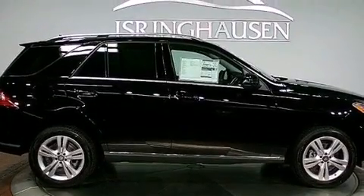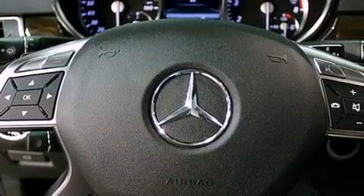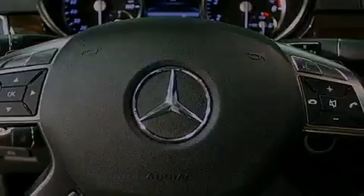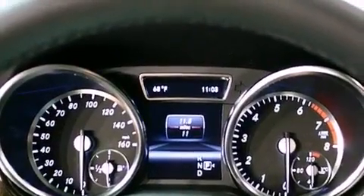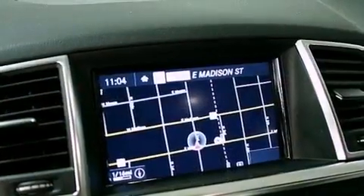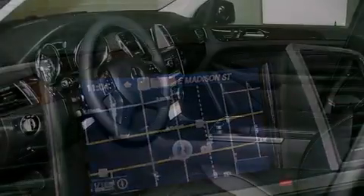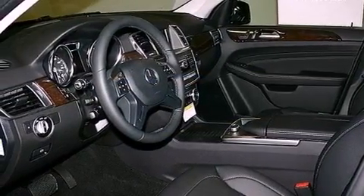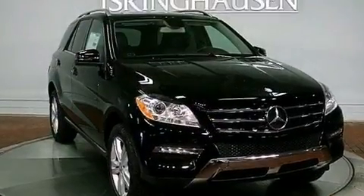Heated seats, a navigation system, a rear-view camera, MP3 compatibility, aluminum wheels, roof rails, 100% commercial-free Sirius satellite radio, rear impact crumple zones, memory settings for the driver's seat positions so you can recall your favorite position with the push of one button, and a sunroof enables you to fill the cabin with fresh air at the push of a button.